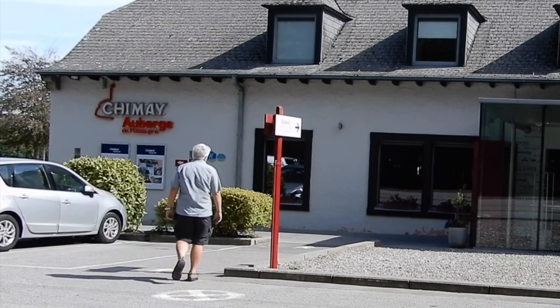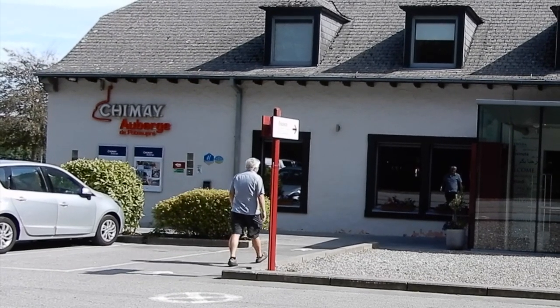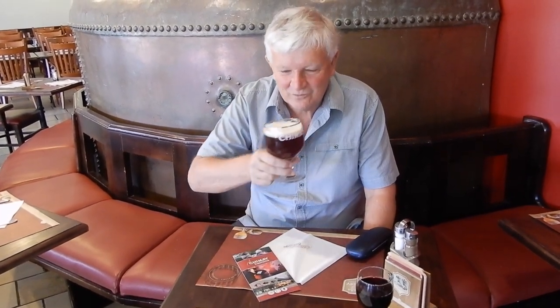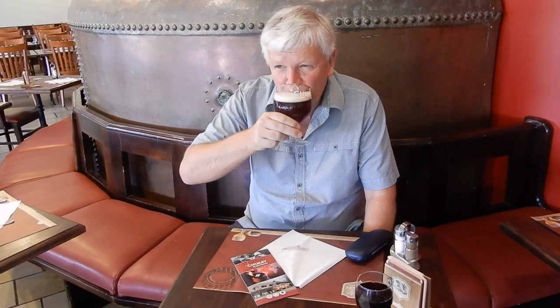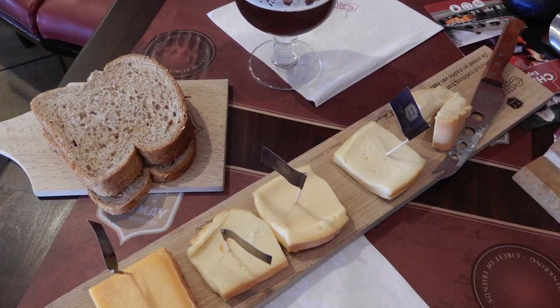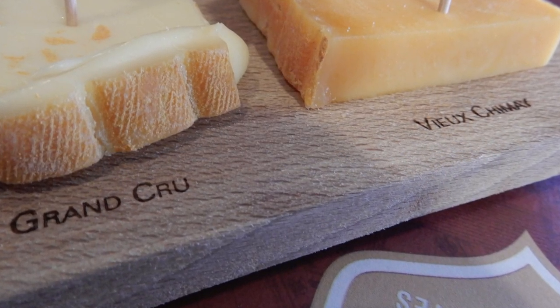It was getting near lunchtime so we stopped off for lunch and to try the Chimay beer. Cheers! Draft Chimay. Chimay red. The monks of the abbey also make some nice cheese, although we found it a little soft for our tastes.